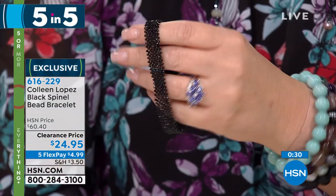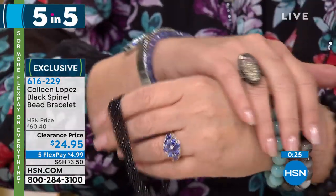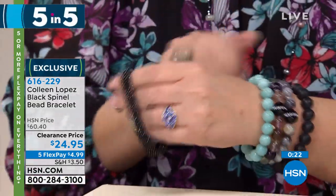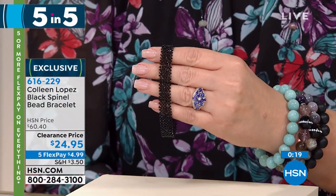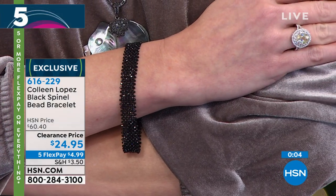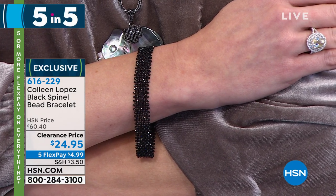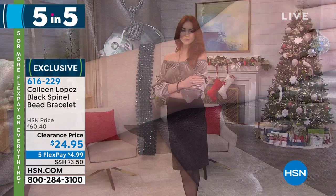Five flex pays on everything this afternoon, and we're still guaranteeing Christmas delivery — no extra charge. We'll get it there by Christmas Eve. And if you're done shopping, just pick up a beautiful treat for you today. Under $25, you just don't find genuine natural black spinel like that at $25. Both lengths too — six and three quarters and seven and a half. They won't last long.